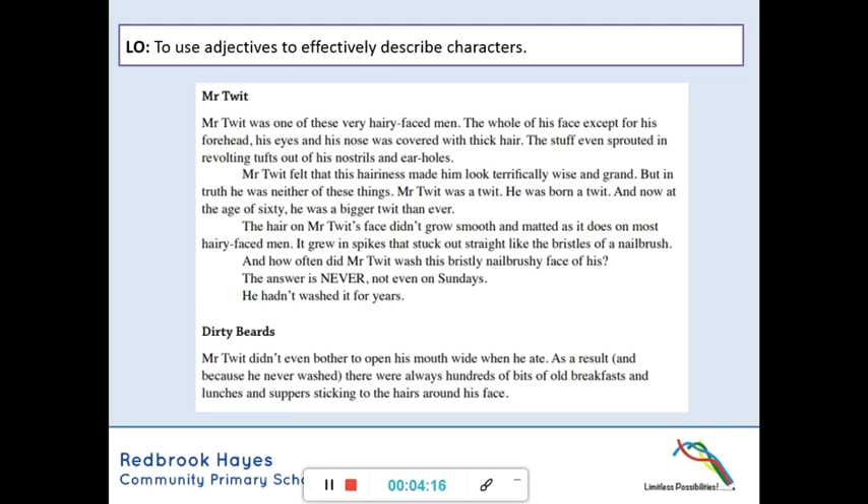Mr. Twit was one of these very hairy-faced men. The whole of his face, except for his forehead, his eyes and his nose, was covered with thick hair. The stuff even sprouted in revolting tufts out of his nostrils and ear holes. Mr. Twit felt that his hairiness made him look terrifically wise and grand. But in truth, he was neither of these things. Mr. Twit was a twit. He was born a twit. And now, at the age of sixty, he was a bigger twit than ever. The hair on Mr. Twit's face didn't grow smooth and matted as it does on most hairy-faced men — it grew in spikes that stuck out straight like the bristles of a nail brush. And how often did Mr. Twit wash his bristly, nail-brushy face? The answer is never — not even on Sundays. He hadn't washed it for years.